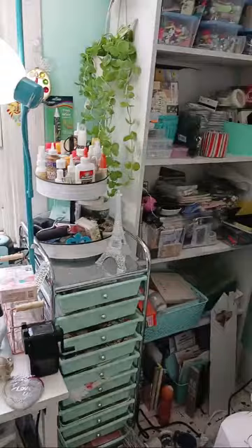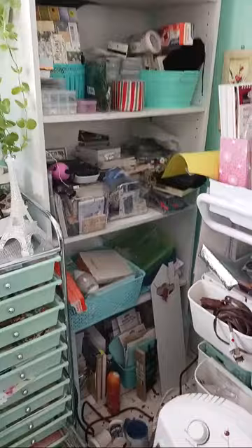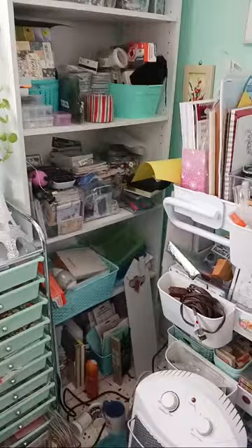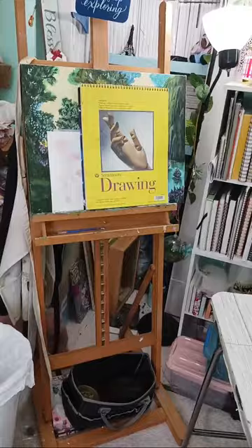I just wanted to come on and see if you guys want to see the process or the after results, because what's in the corner is kind of blocked and I have a hard time getting in there to get to things. Another thing I want to do is move my easel that's sitting here.